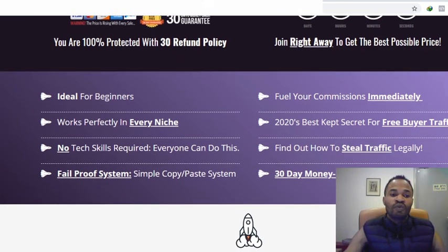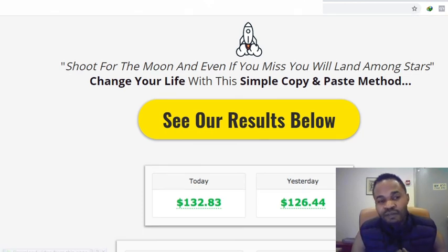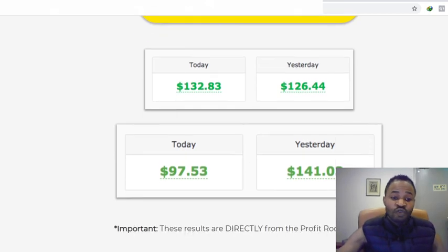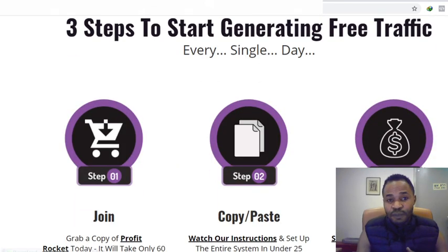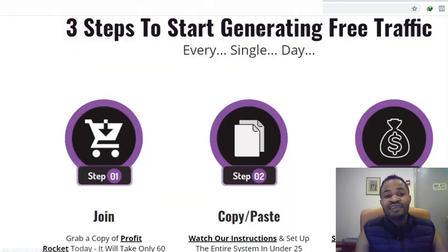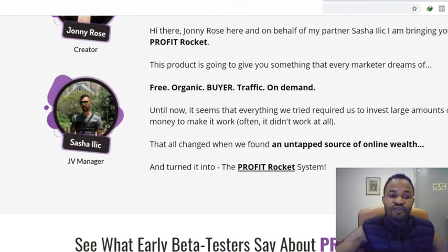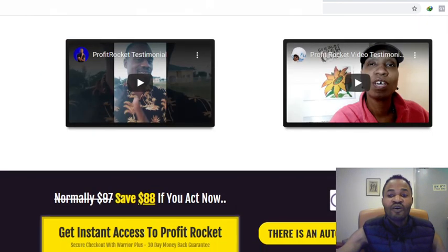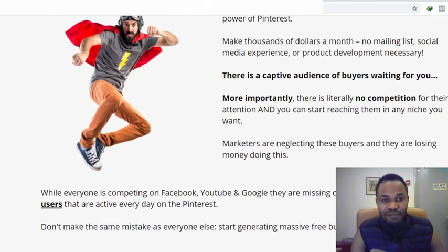2020's best kept secret for free buyer traffic, find out how to steal traffic legally, and there's a 30-day money-back guarantee — they take the risks. There are awesome income screenshots on the sales page: one user made $132 today and $126 yesterday with this system. Come check out the sales page via my link to see the full testimonials and results from beta testers already making commissions with Profit Rocket.